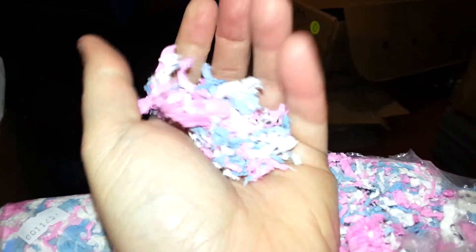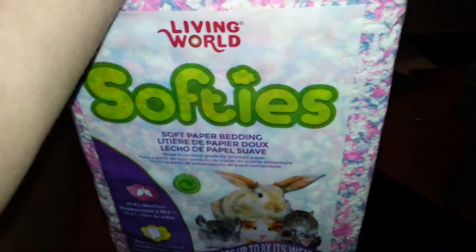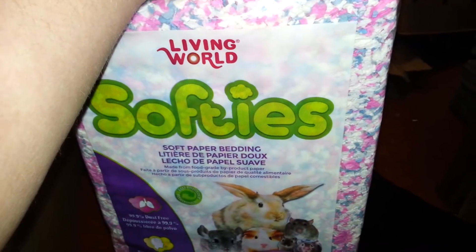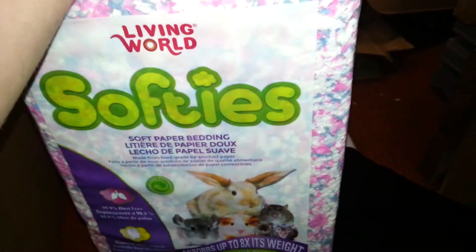This is what it looks like — I don't feel like making a mess. It's just paper. Could be softer, but it's okay. We'll have to see in time how I like it, or how the gerbils like it.